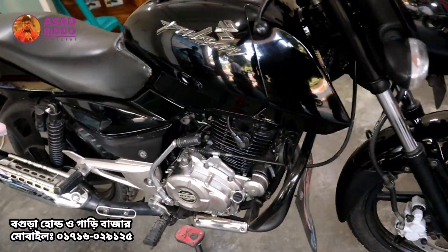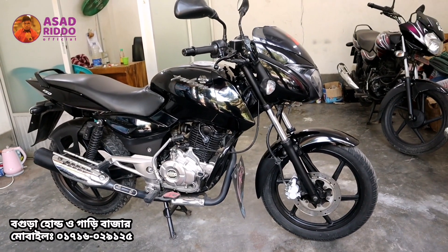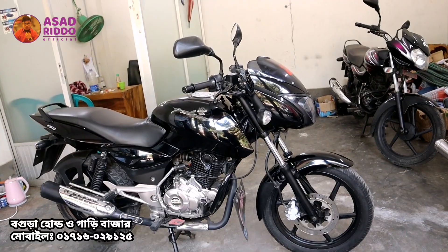This bike is being offered at a cheap price. The price is 1,500. Let's see the full bike. The price is 1,500.